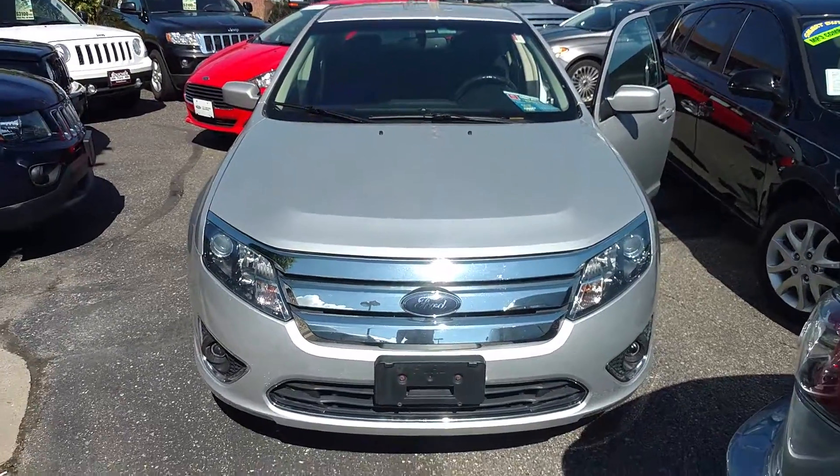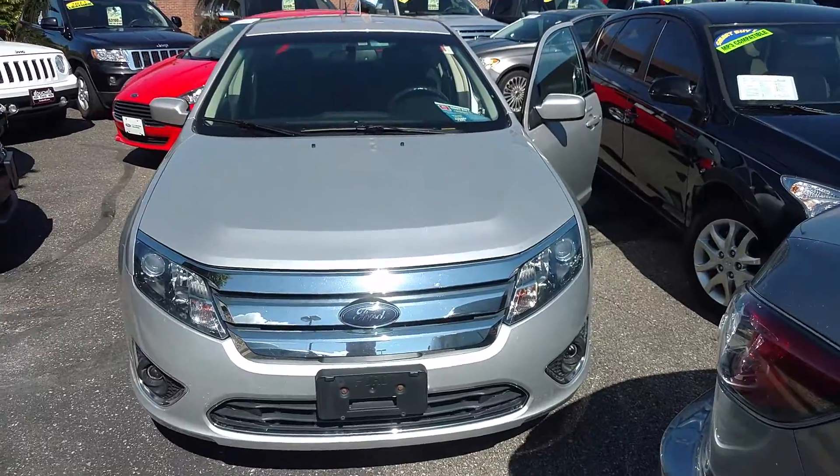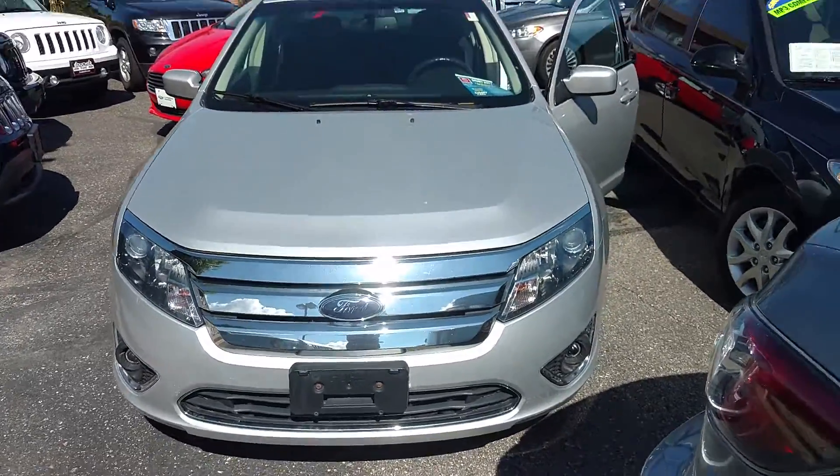Hi there Tom, Alex Cooper here with Gordie Boucher Ford of Kenosha. Just wanted to make you a quick video on this gorgeous 2010 Ford Fusion Hybrid that we have.